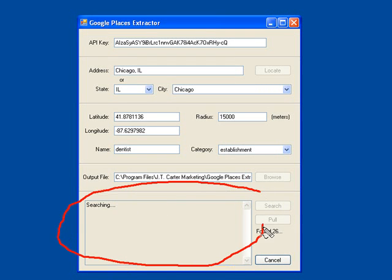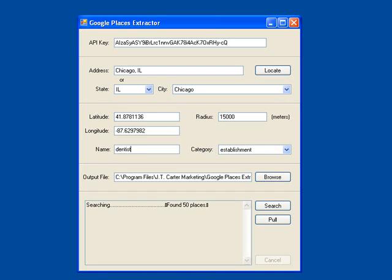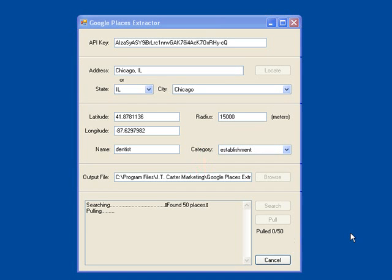You'll see right here that the software will begin to search for the data. It will tell you what is found. The software will go on until it finds all of the results that Google gives you in Google Maps, or in Google Places. Once it's done, we're going to be able to pull the data. I'm going to pause this video — it probably would have pulled tons of results, but I'm going to stop it at 50. So now I'm going to go ahead and select pull the data so that it can start writing to our output spreadsheet. I'm going to pause the video now and restart it once the data is pulled into a spreadsheet.